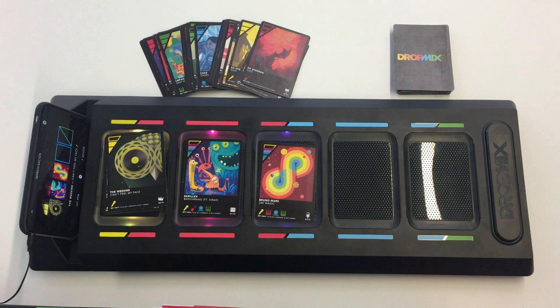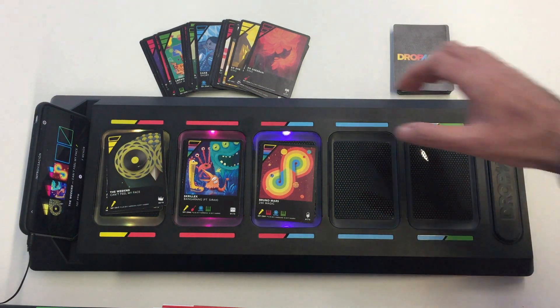If I remove any of the cards, the board stops detecting it, and the app plays a different mix according to the remaining cards. For example, let's listen to how the mix changes if I remove the card on the third slot.